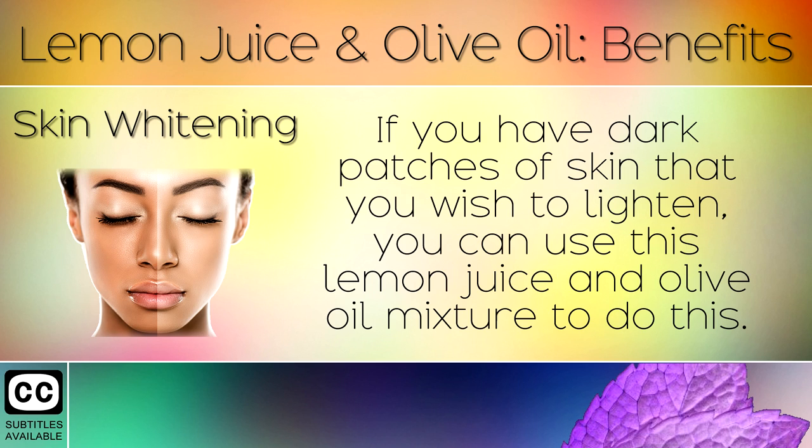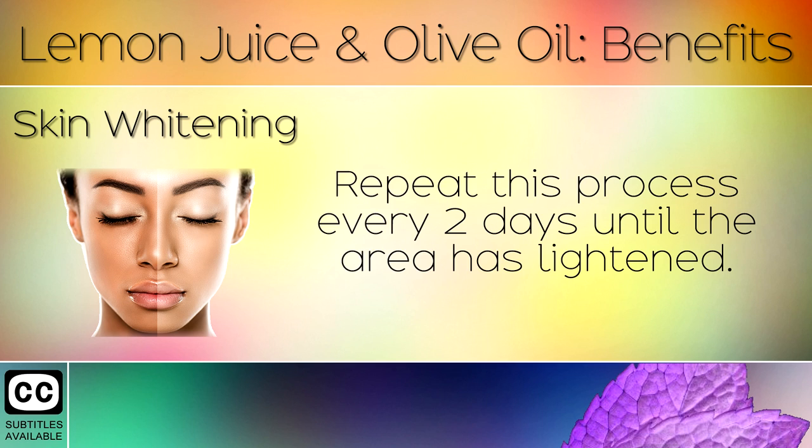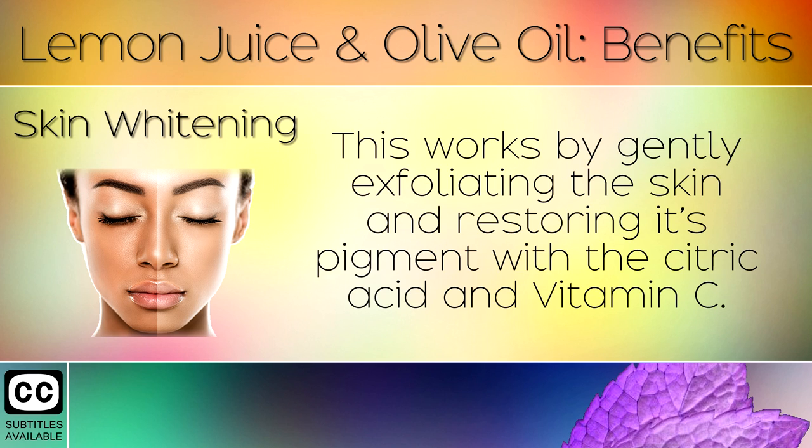Skin Whitening: If you have dark patches of skin that you wish to lighten, you can use this lemon juice and olive oil mixture to do this. Simply apply the mixture to the skin and scrub gently using a cotton pad. Repeat this process every 2 days until the area has lightened. This works by gently exfoliating the skin and restoring its pigment with the citric acid and vitamin C.